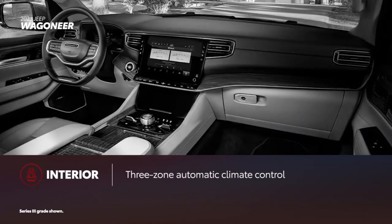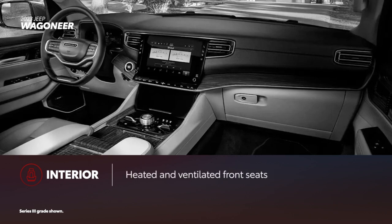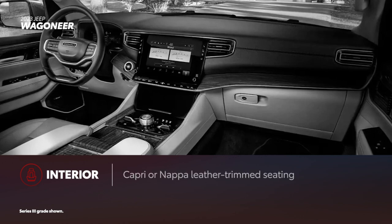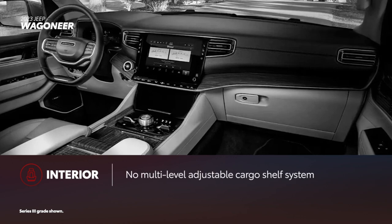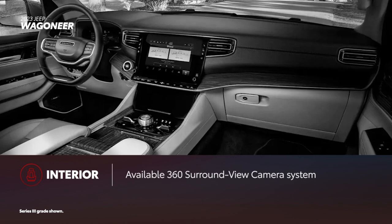Similar to Sequoia, Wagoneer offers a host of comfort-enhancing features, including three-zone automatic climate control, heated and ventilated front seats, available heated second-row seats, and an available panoramic sunroof. In addition to the standard Capri leather-trimmed seats, NAPA leather-trimmed seating is also available. However, Wagoneer doesn't have an answer to Sequoia's multi-level adjustable cargo shelf system. Every grade can be equipped with the available 360 surround-view camera.